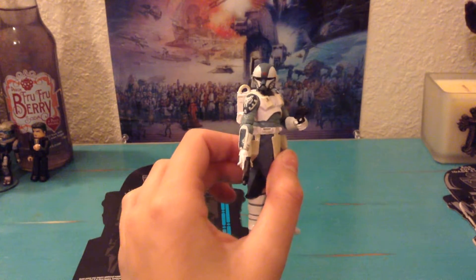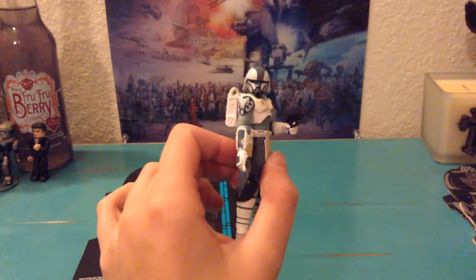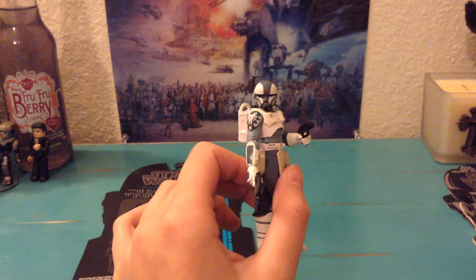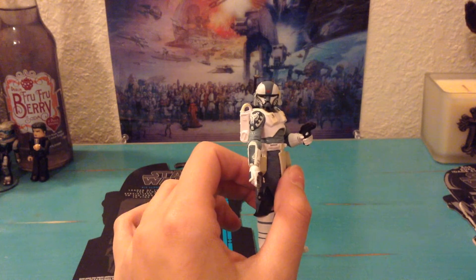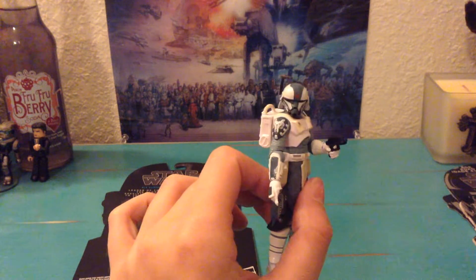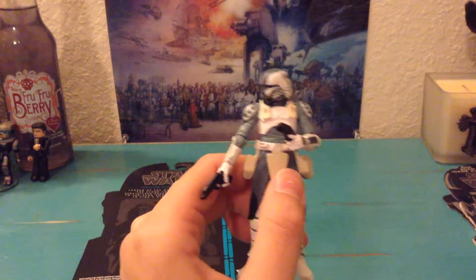I've heard that a few people have been having a hard time finding him. Some people have been having a hard time finding Rex or Doom — all of the clones have been hard to find. I actually just saw Wolffe once and didn't see him again until I went to GameStop and found him there. I decided I shouldn't wait any longer, because Wolffe is a really popular clone and I think he looks really cool, especially that helmet — it's just a really unique design.